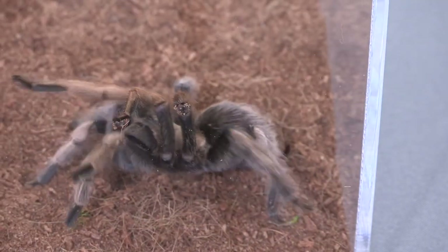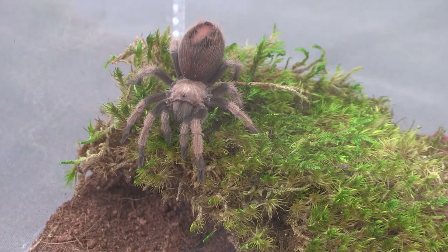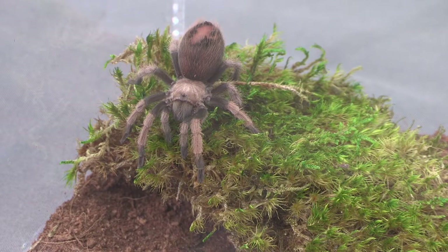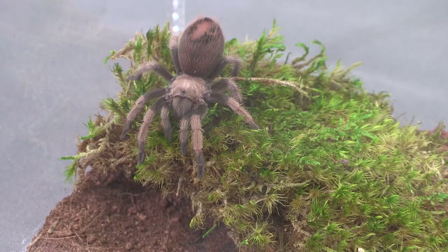Did you know that there are around 30 species of tarantula here in the southwest? In Arizona, the most common is the desert tarantula, also known as the desert blonde tarantula.